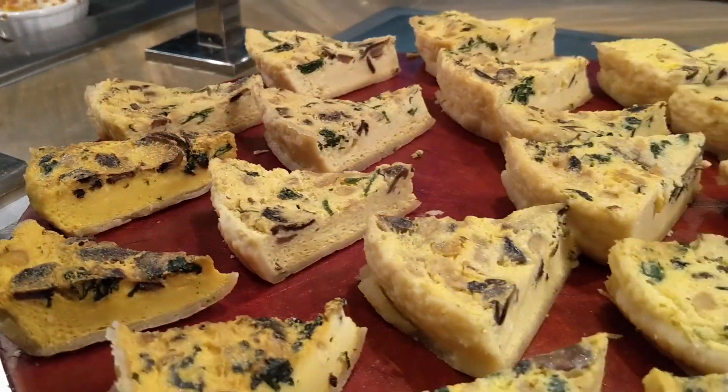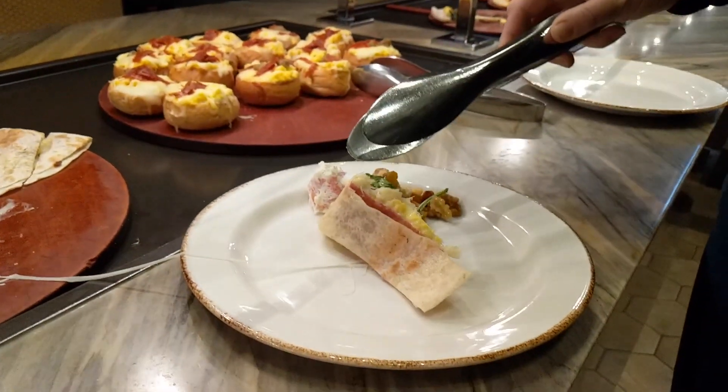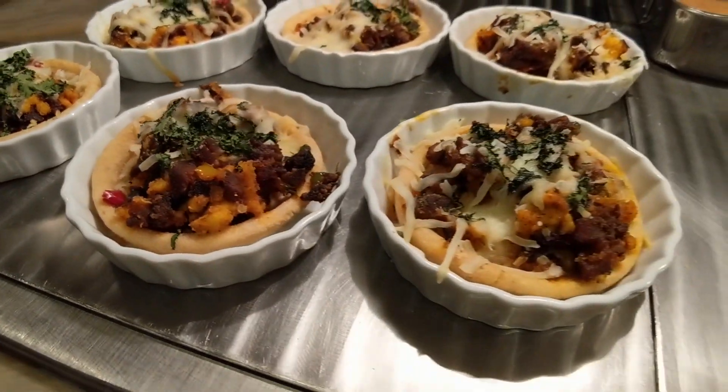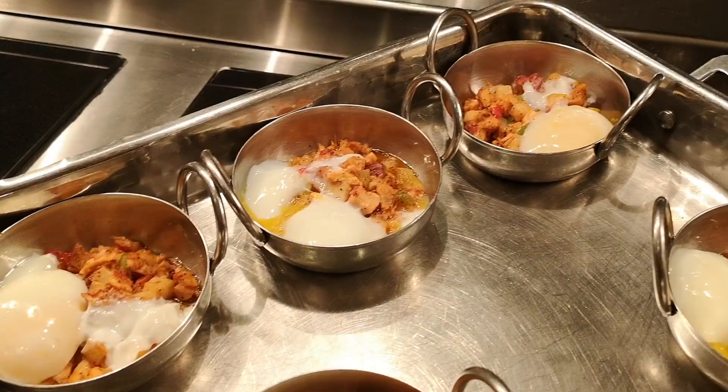They have so many interesting dishes that I've never seen before in other buffets and they are all so well presented. It's a gourmet class for just $10.99. With breakfast potatoes and scrambled eggs, you can find your classics here as well.